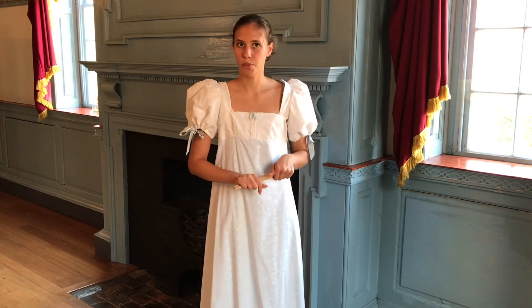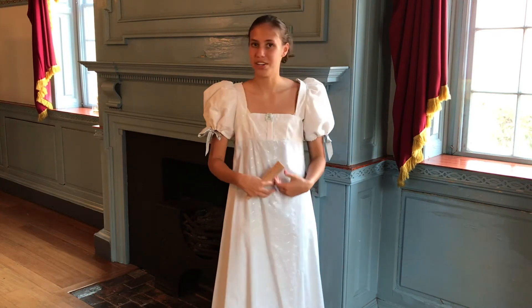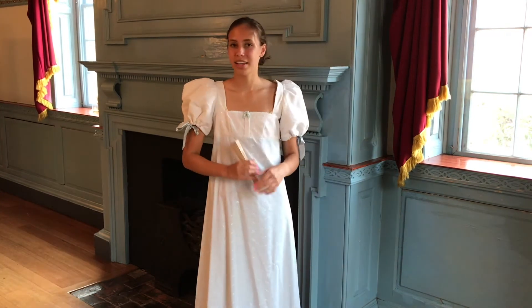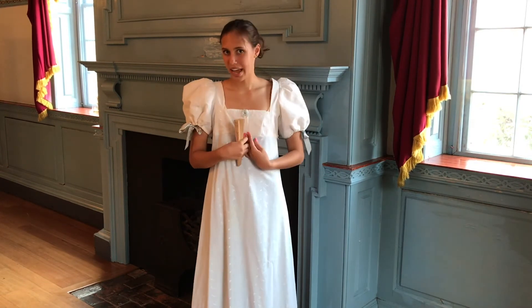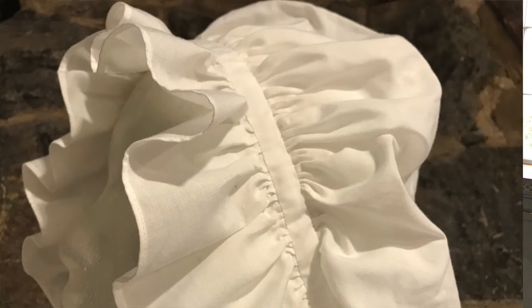Both of these outfits, however, would consist of a shift, which would be used as undergarments and would often be made of cotton or linen. While upper class women would often wear a day dress or an evening dress like the one I'm wearing now, working class women would often wear a petticoat over their shift, as well as a short gown for a top, a kerchief for modesty, an apron, and a mob cap.